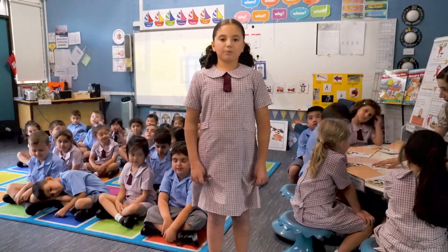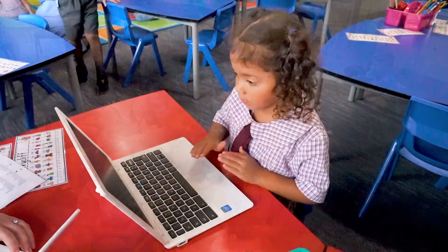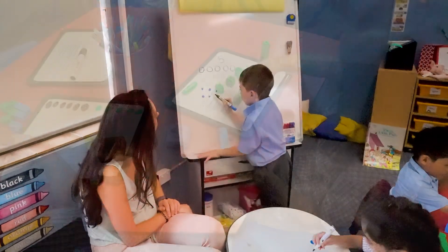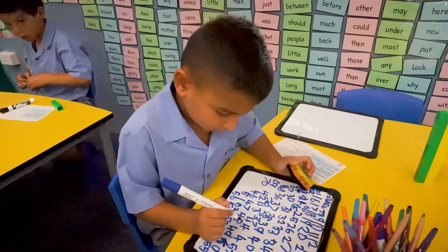This is our kindergarten classroom. Our kinders are completing learning activities using a variety of equipment such as books, Chromebooks and the interactive whiteboard. In Year One, students are completing a maths launch activity. Students use problem-solving skills to complete complex, creative and interesting tasks.